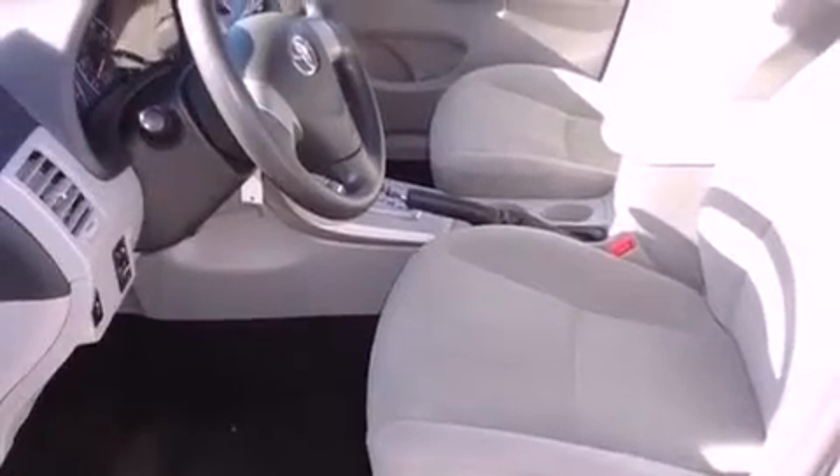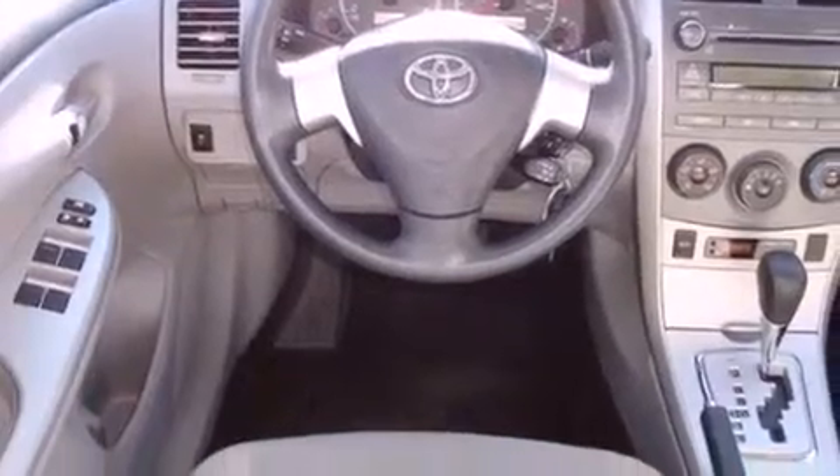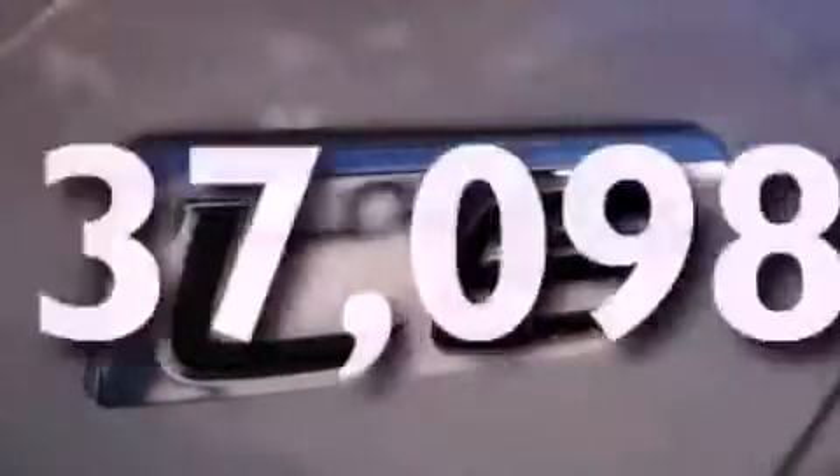Features include a low-tire pressure indicator, air conditioning, full-power accessories, an engine immobilizer theft deterrent system, a traction control system, multi-reflector halogen headlights, an anti-lock braking system, front airbags, and a rear window defroster. This vehicle has fewer than 38,000 miles on the odometer.